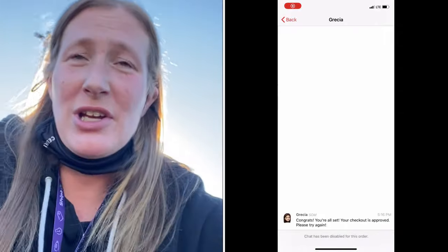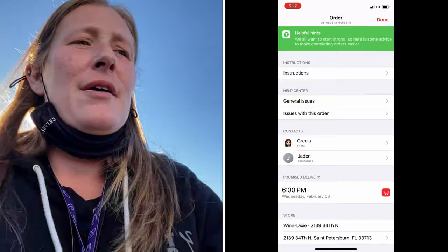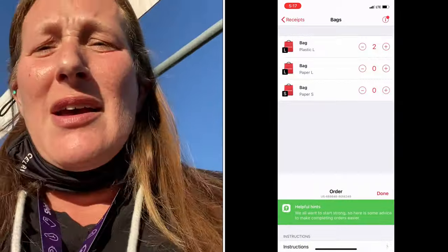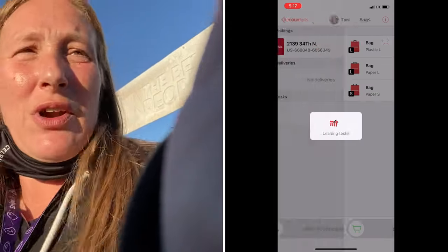After processing everything, the app said my order was under review and I had to wait for the SOM — my support person — to approve it. I got a notification in the upper right corner, clicked on it, and there was a message from the SOM saying the order was approved and ready to go. I wasn't able to reply because the chat was disabled, which seemed strange.